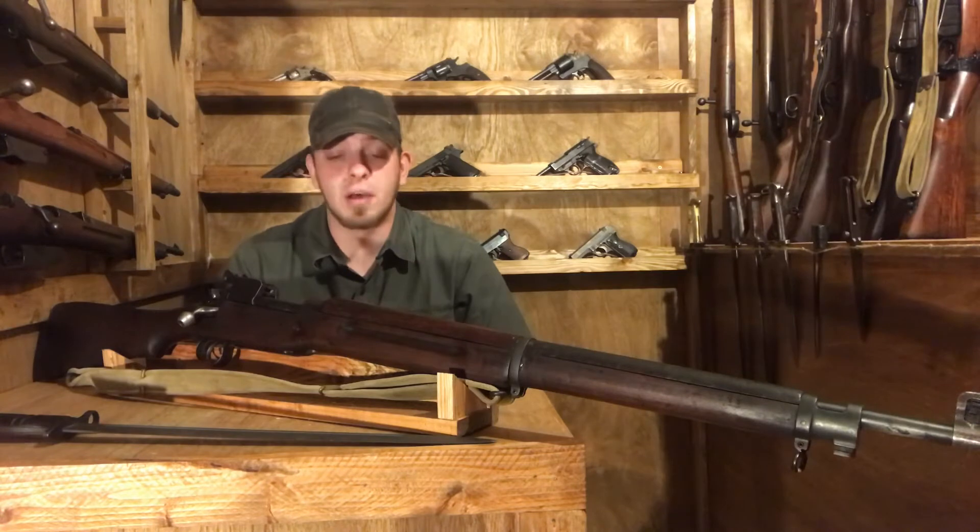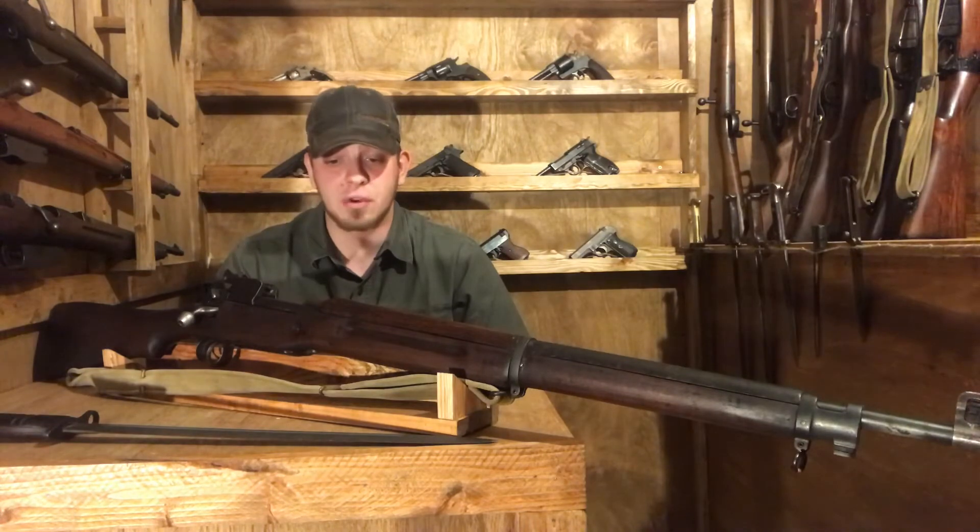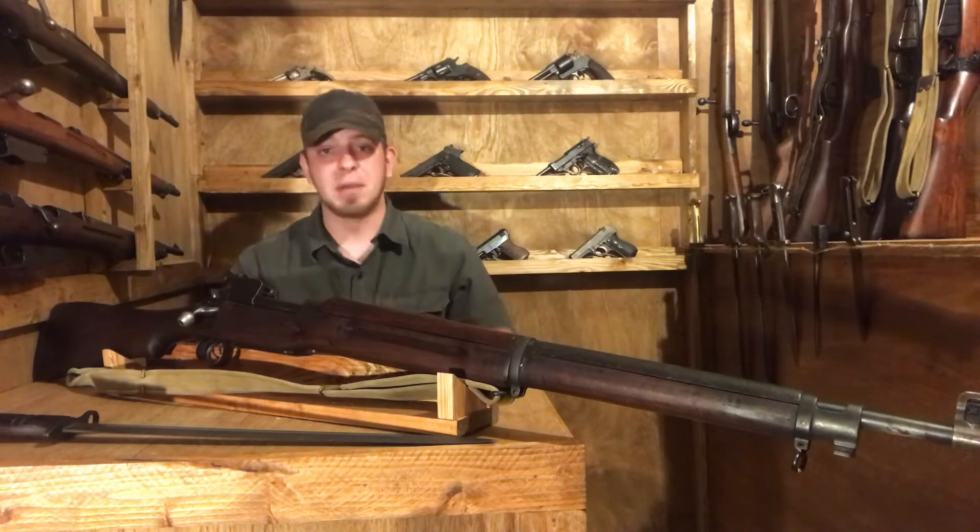That comes to a total of approximately 1.25 million, or a little less. Winchester is the least common manufacturer, and this one is Winchester, which I'm very happy about.